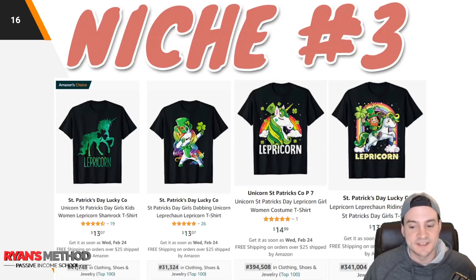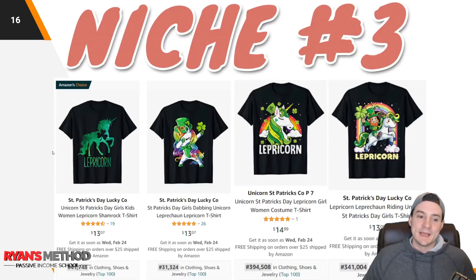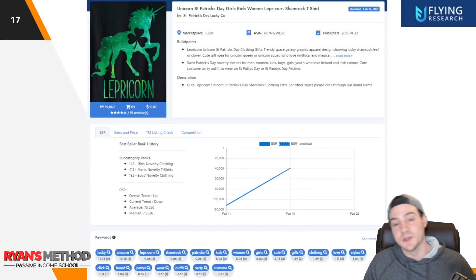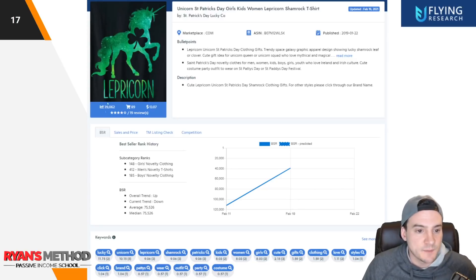In this case they went with leprechaun, and this is selling really well: 41,000 BSR, 31,000 BSR, 394K BSR, 341K BSR. Also some really good designs there — look at the one on the left. That one is super simple to do. Literally like a clipping mask and then you just cut out the shape of a shamrock. I can maybe do a video on it if you guys wanted to see — let me know in the comments below. The one all the way on the left that says leprechaun is Amazon's Choice. And by the way, Flying Research down here at the bottom gives you the primary keywords driving traffic to these listings: lucky unicorn, leprechaun, shamrock, Patrick's, kids, women's, girls, cute gifts, clothing, love styles, et cetera.